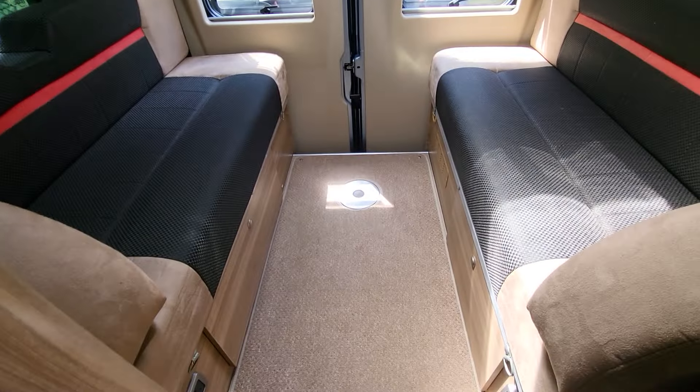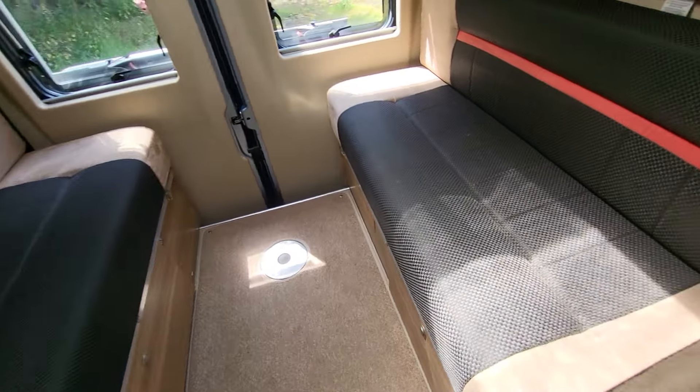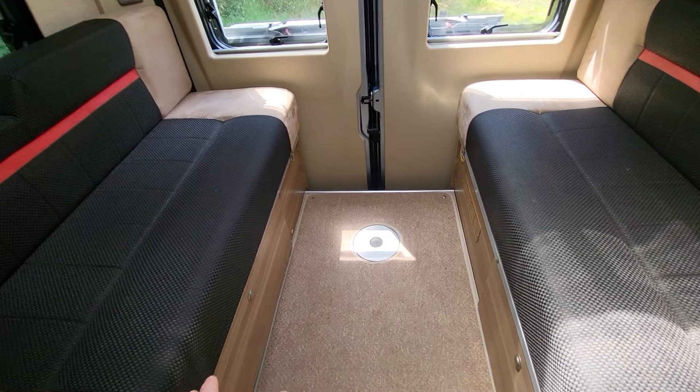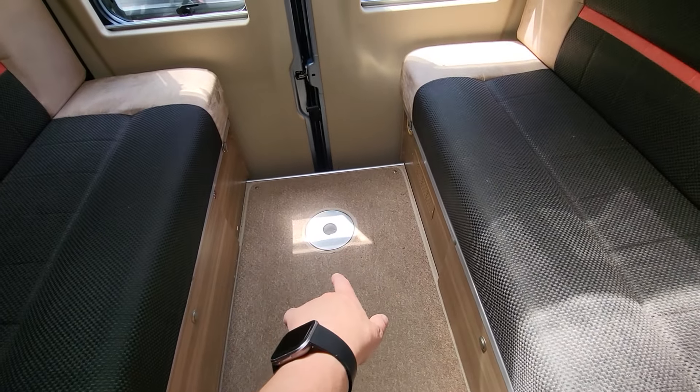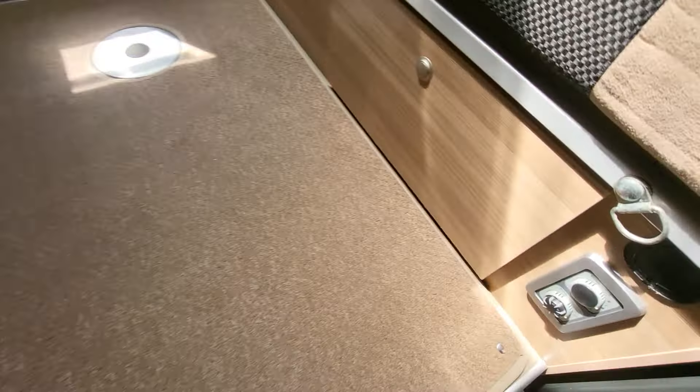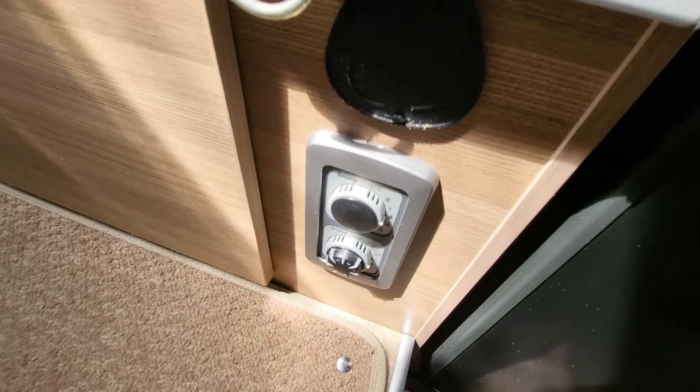To the back of the vehicle it's a popular layout. We've got two side-by-side sofas which come together to make a transverse double. There's a second table that can go in the floor, so you've got dining for lots of people. Heating is provided by gas and electric.